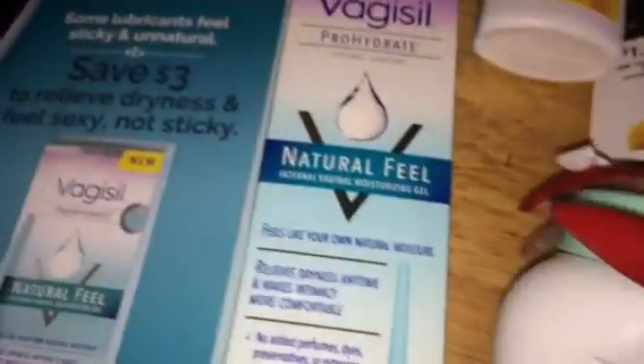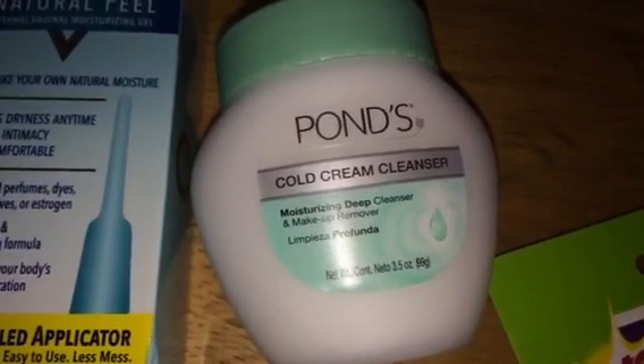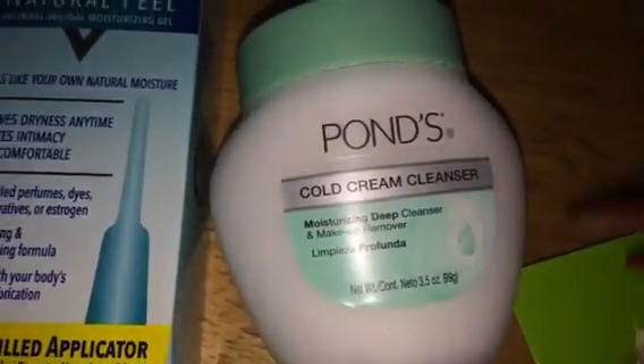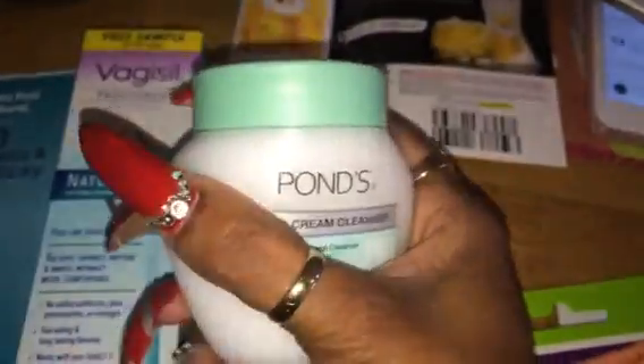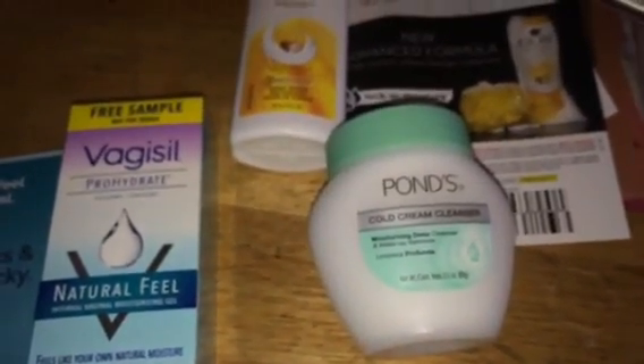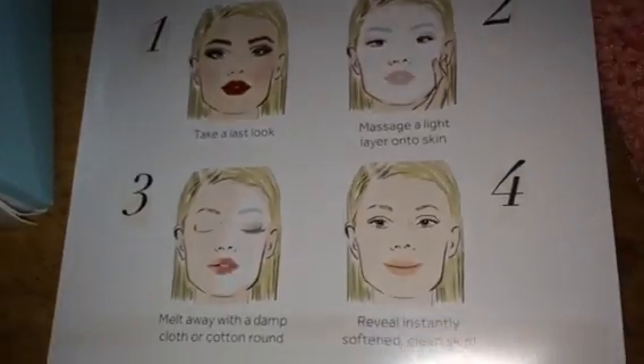This is Ponds cold cream cleanser. I use this to take off my makeup — I either use coconut oil or Ponds, and I actually love it. I got a 3.5-ounce jar, which is a pretty good size. If you don't know about Pinchme, all the samples are free including shipping. They just ask you to go back and review the product, so it's a really good option. This card tells you the steps on how to use Ponds to clean your face.